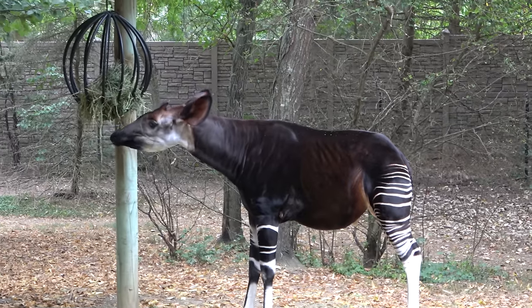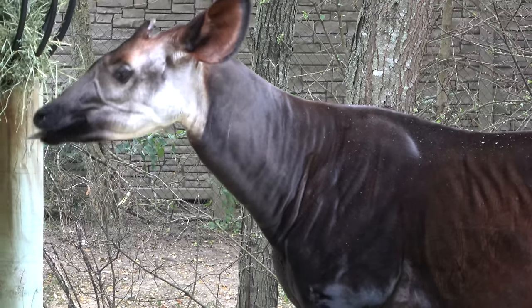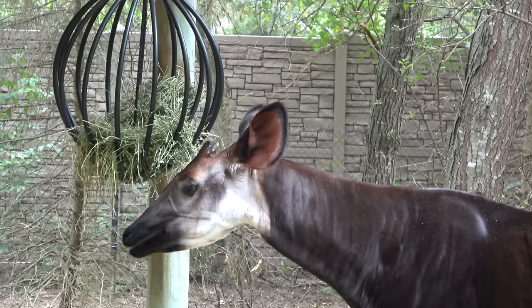This is a real treat — the okapi is both very close and eating. You can see its big giraffe-like tongue as it enjoys some hay.